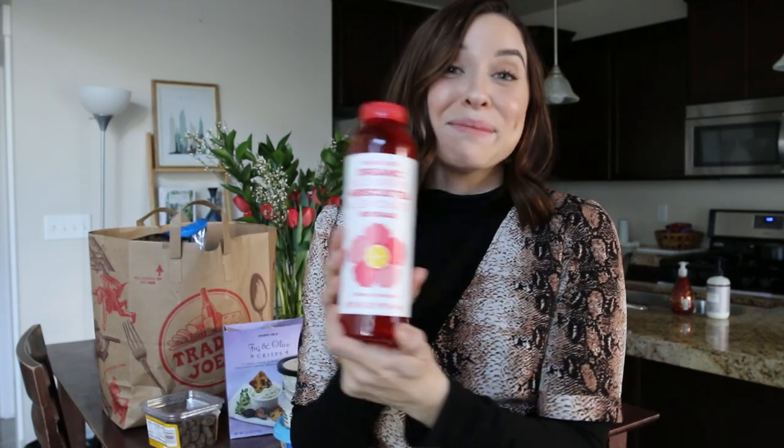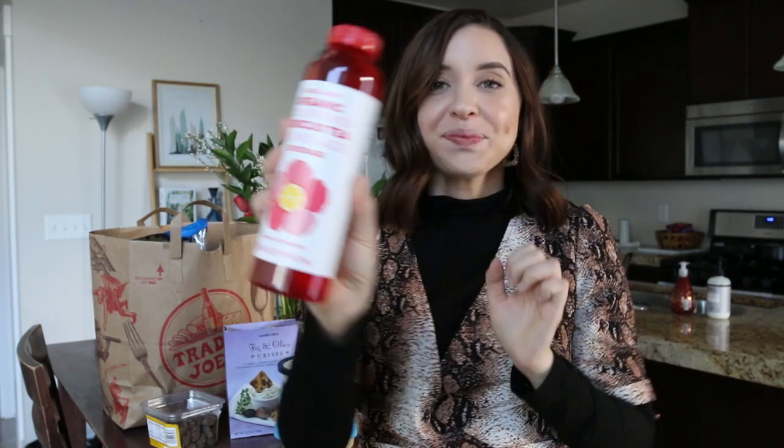Moving on to beverages — I only have one thing to show you but two things to talk about. This is my favorite drink to get at Trader Joe's. We mostly drink water and matcha in the morning, sometimes coffee, but one day I decided to try the organic cold brew hibiscus tea and lemonade. It's something I pick up every single time I go. I normally don't like hibiscus, but with the lemonade it's so good and refreshing. When I'm working, I love to sip on something, and this makes it fun and exciting.